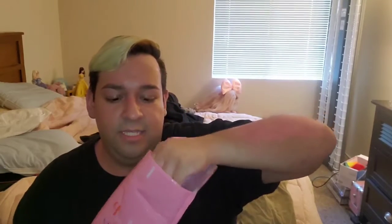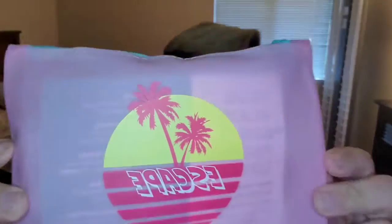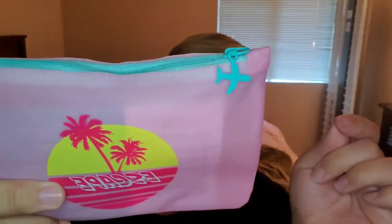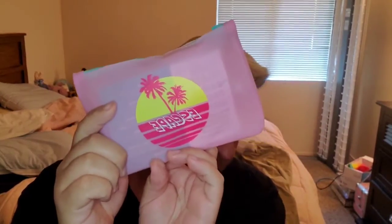We're going to open it now and see what I got. The first thing I want to pull out is the bag. Oh, the bag has stuff in it — I forgot they put stuff in the bag. It's been a while since I've done these. The bag is kind of translucent, a little plastic bag with a little airplane on it. It says 'escape.' And there's still a product in here.